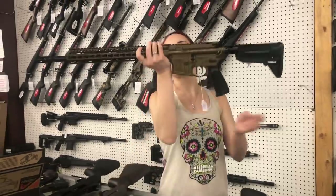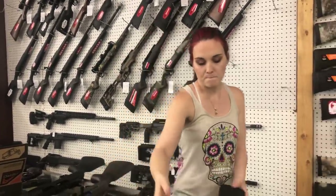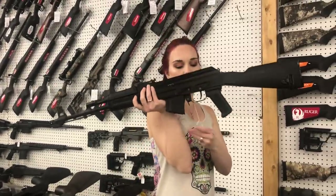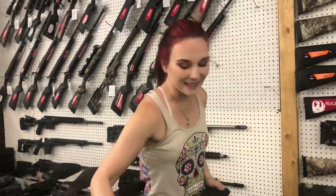BCM 16 inch, y'all — they are in stock, they're going to be 1400 in that burnt bronze. Arsenal SAM7, 762x39 — 1660.